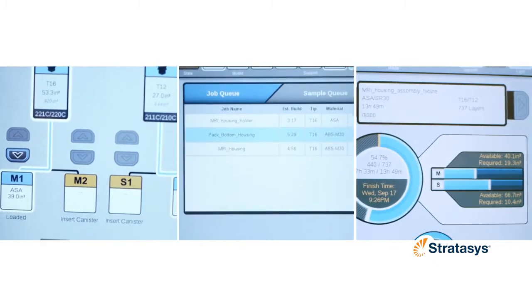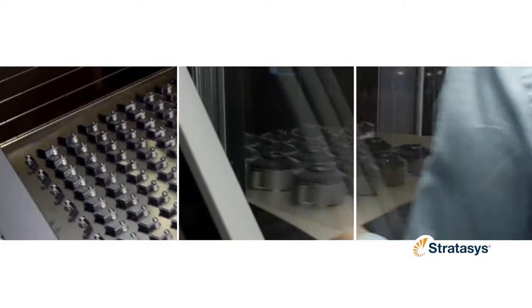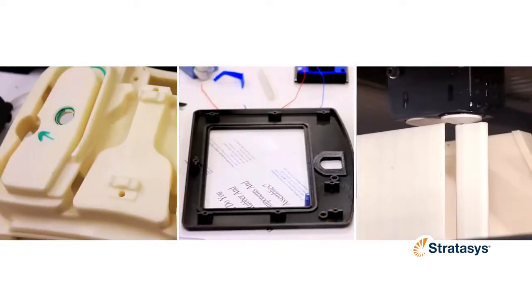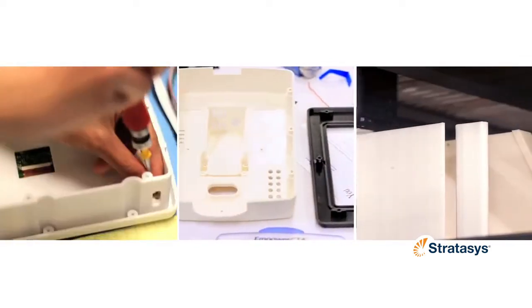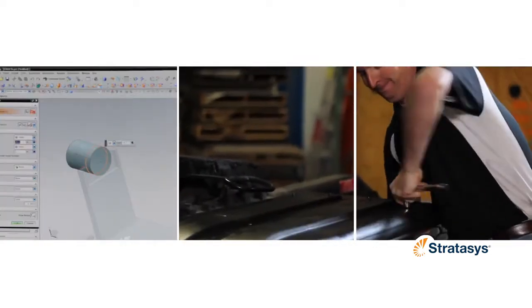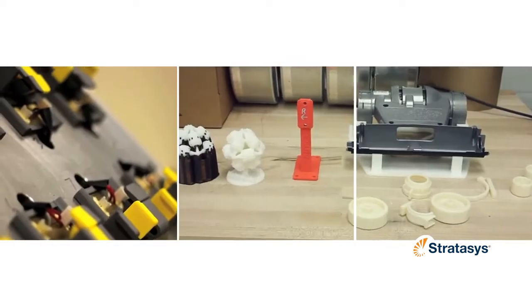An all-new, informative, intuitive touchscreen interface and improved heat distribution provides the best part right from your first build. And with overall design improvements for greater reliability, the Fortis 380MC takes additive manufacturing value and efficiency to a new level.